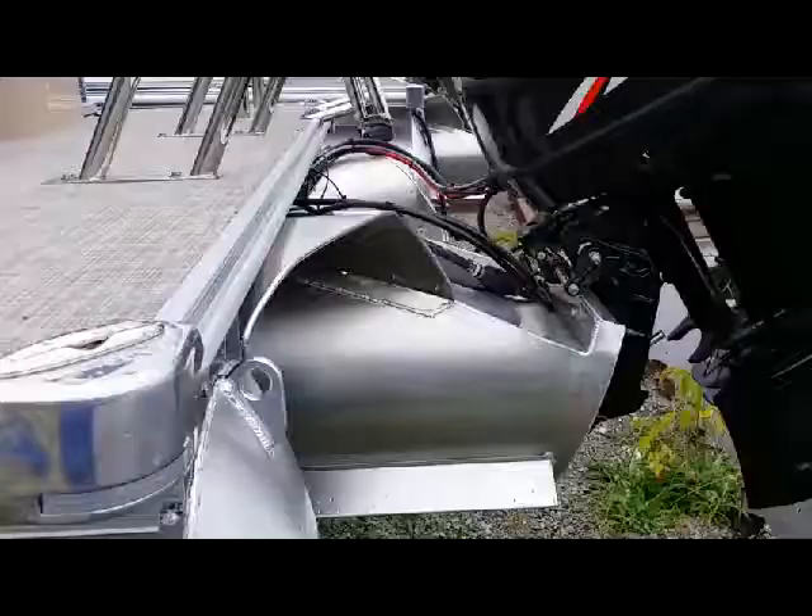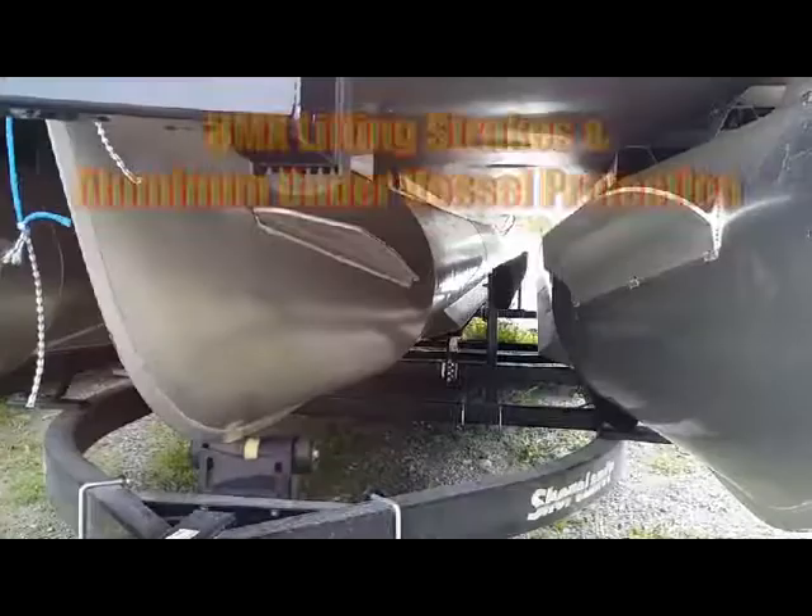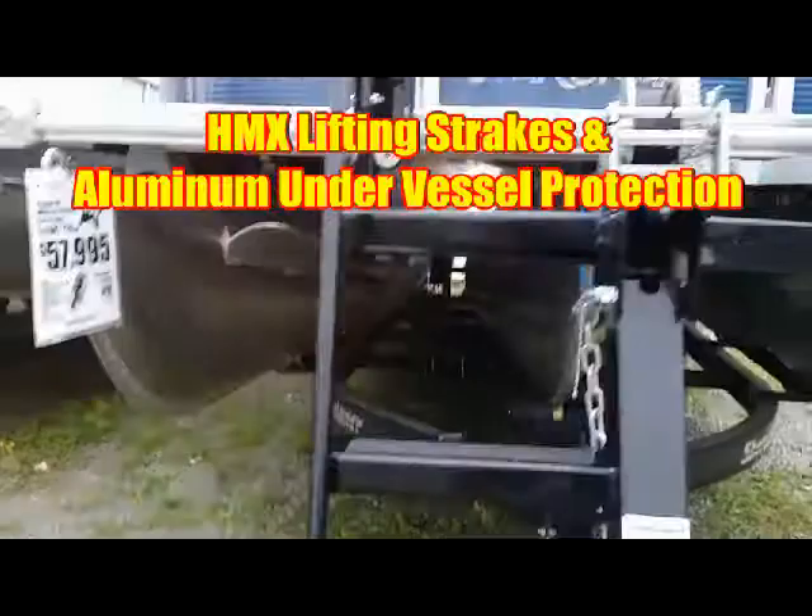Full third tube performance log with lifting strakes gives this boat unbelievable performance. You can see the lifting strakes on each tube, going the whole way back.